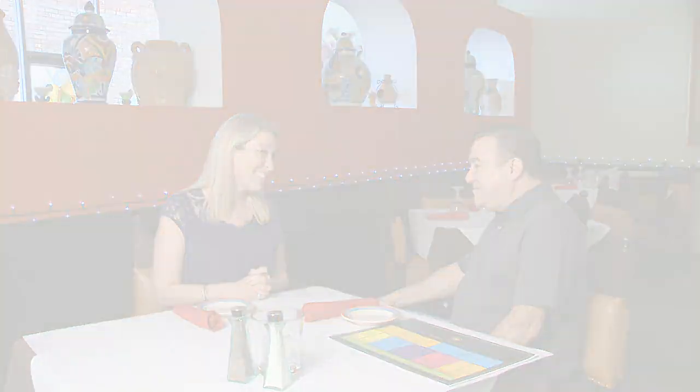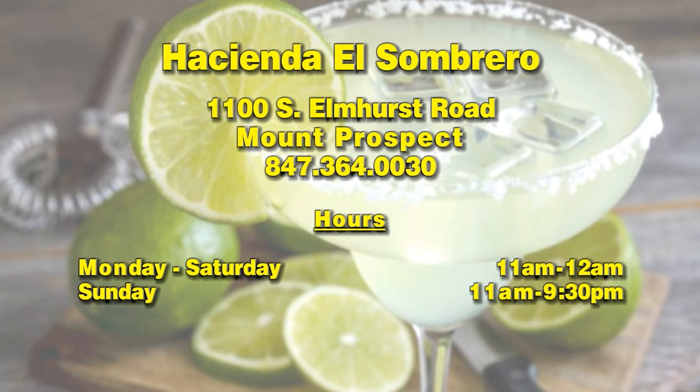Raul, thank you so much. It was such a pleasure talking to you and meeting the brothers here. Thank you so much for coming. Hacienda El Sombrero is at 1100 South Elmhurst Road, one block south of Golf Road. For restaurant information, call 847-364-0030.